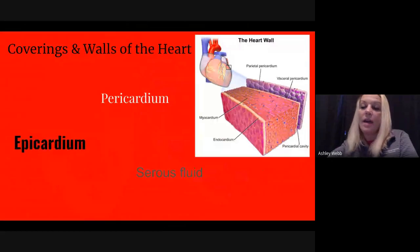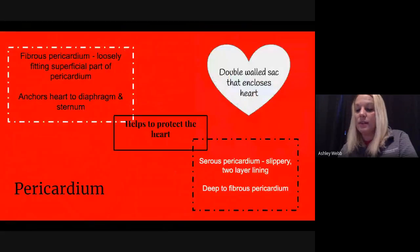When we look at the heart itself and the heart walls, we have some different components: the epicardium, the pericardium, and serous fluid. The function of the pericardium is to protect the heart. It is a double-walled sac that circles the heart.